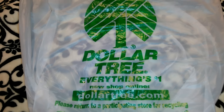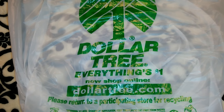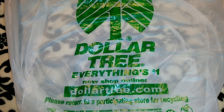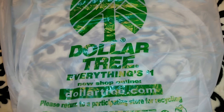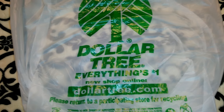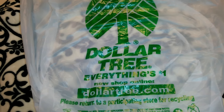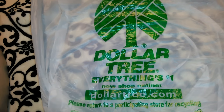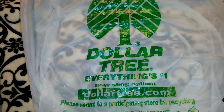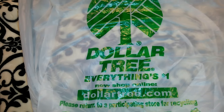Hey guys, so this is going to be a Dollar Tree haul. I still have more Dollar Tree hauls to upload and film for you guys. After I film this one, I'm probably gonna have to stop, upload them, delete them, and then start again because my camera runs out of memory. I apologize for that, but they will be up. I also have my 99 cent only store haul to film, so let's get started.